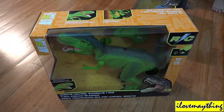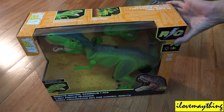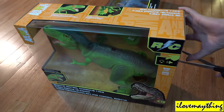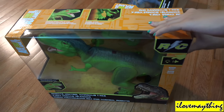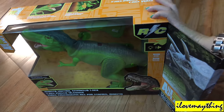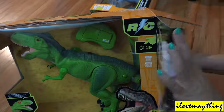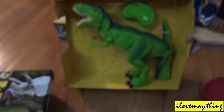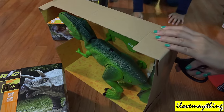Unboxing time! Let's unbox the RC T-rex dinosaur. Is this RC Triceratops? Yes! Let's see what it looks like — oh, it's going to be so big! Oh, there it is — the biggest T-rex, the king of the dinosaur island!